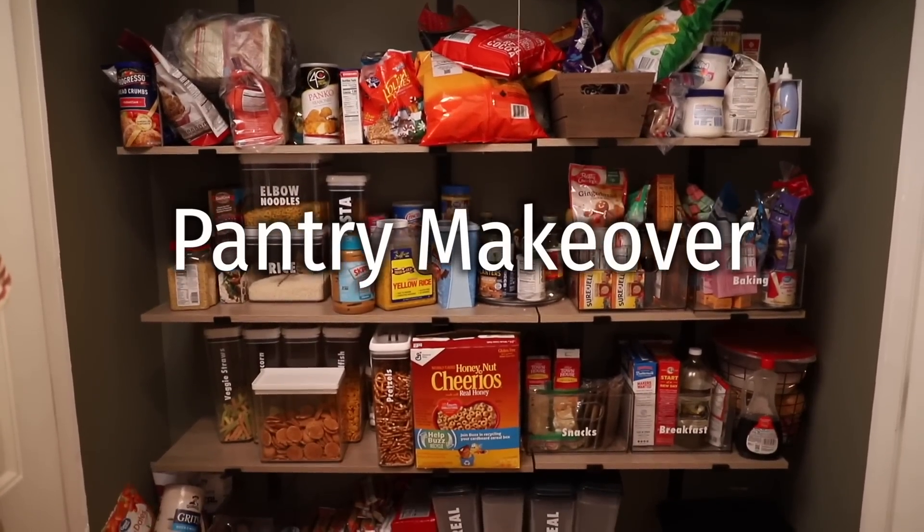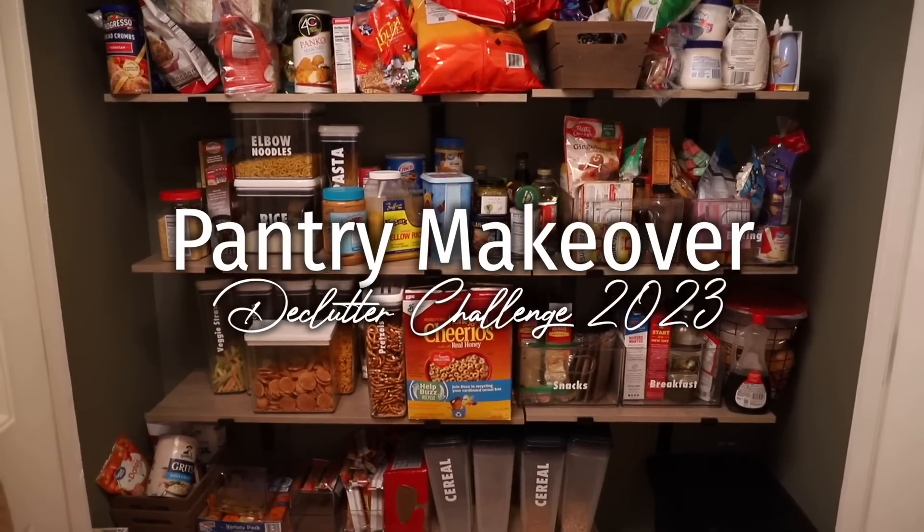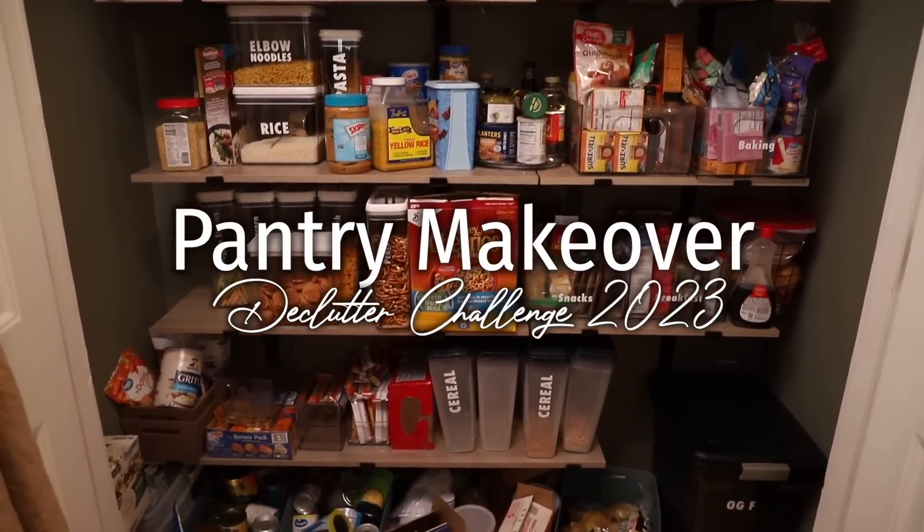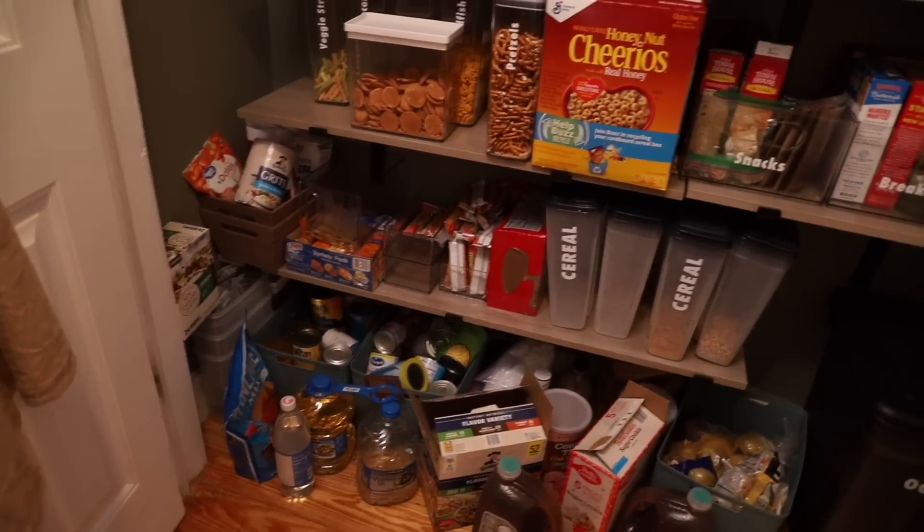Well hello y'all, welcome back. Our decluttering challenge and series continues. Today I am sharing with you guys part one of my pantry makeover yet again.